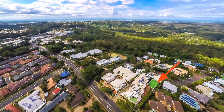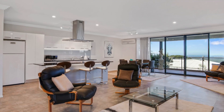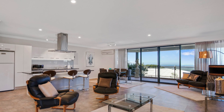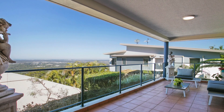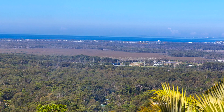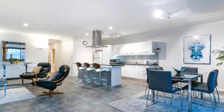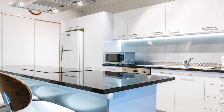This executive detached standalone sub-penthouse apartment has been refurbished throughout. Spacious combined dining and living areas lead you through large sliding glass doors to a covered balcony showcasing hinterland and coastal views, while you entertain family and friends in privacy and comfort.